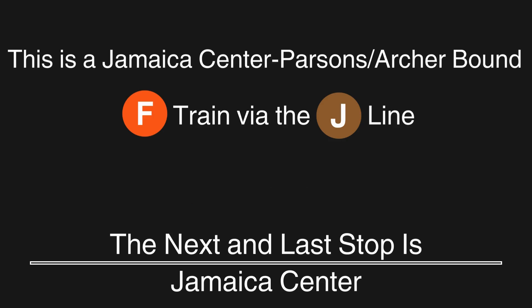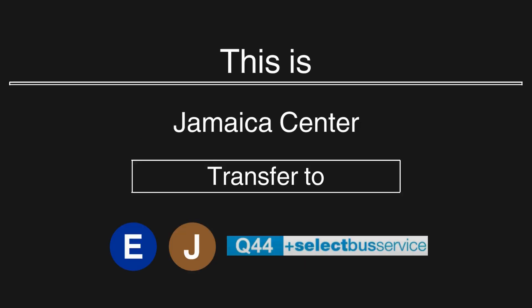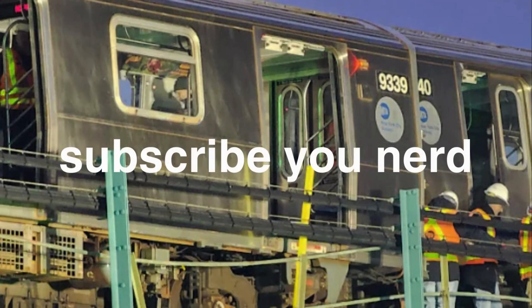This is a Jamaica Center Parsons Archer-bound F train via the J line. The next and last stop is Jamaica Center. This is Jamaica Center. Transfer is available to the E and J trains and the Q44 Select Bus Service. This is the last stop on this train. Everyone, please leave the train. Thank you for riding with MTA New York City Transit.